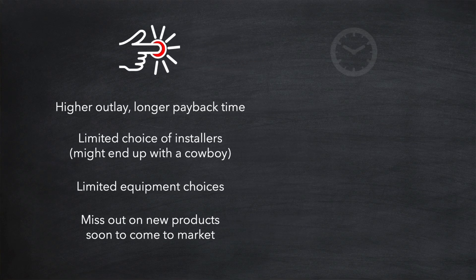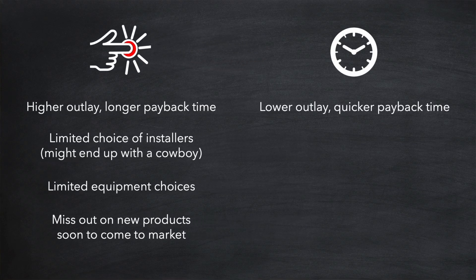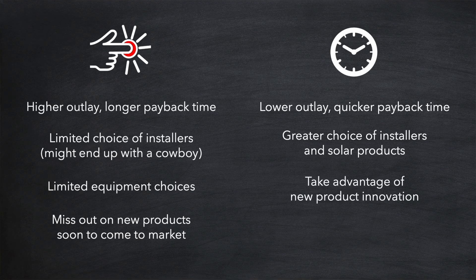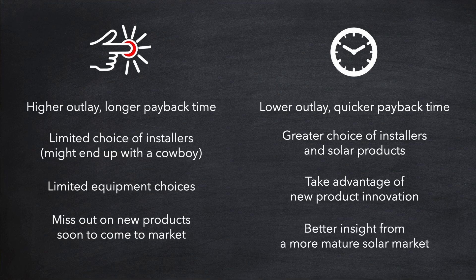On the other hand, waiting two years means a much lower outlay for the same installation and a quicker payback time. You'll also have a far greater choice of installers and solar products by that time as the market grows. In addition, you'll be able to take advantage of any new cheaper and better products coming to the market during that time. And generally, you'll have a much better insight of what will be a much more mature solar market by then.